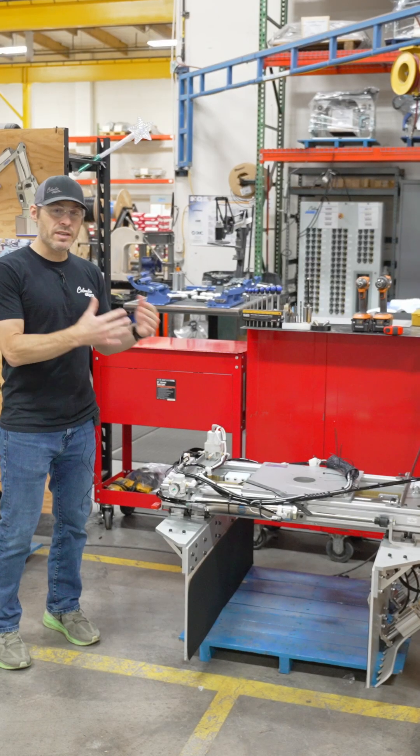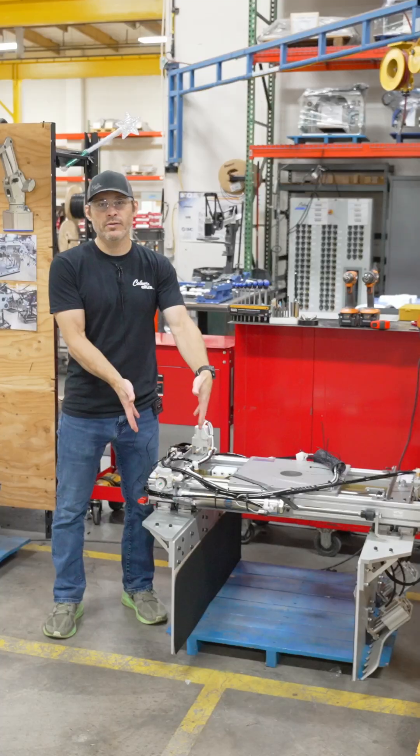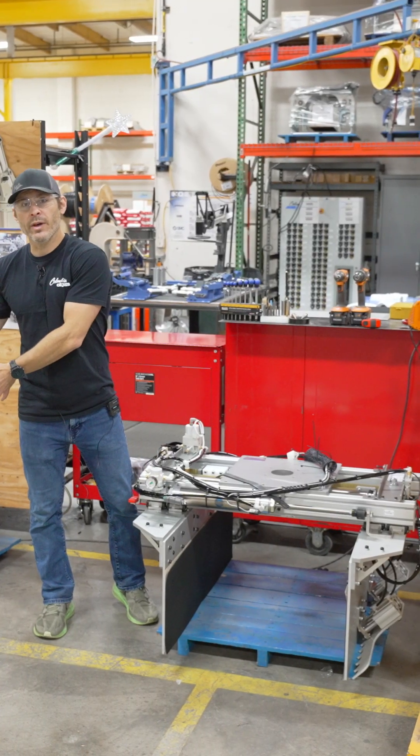This is a case style end effector, and as you can see it clamps the cases from the sides to transfer them from the infeed conveyor to the pallet.